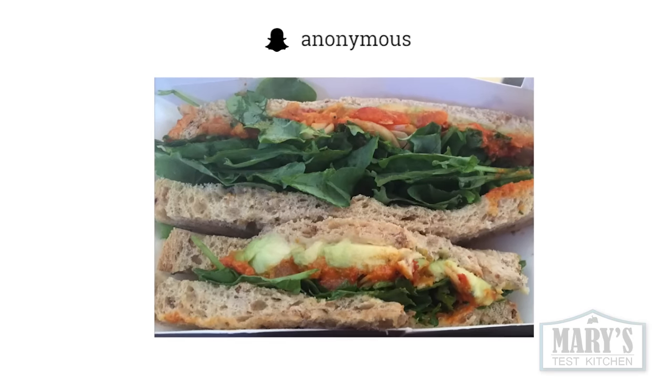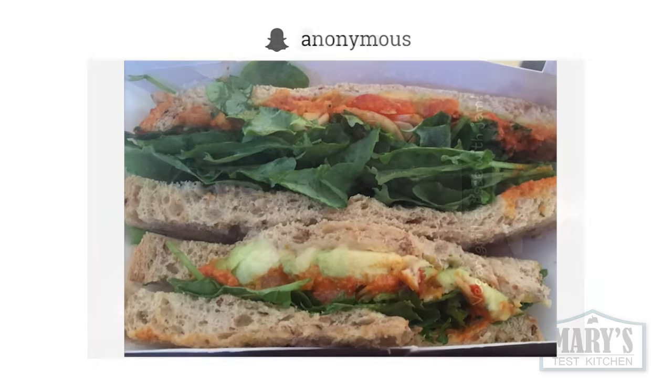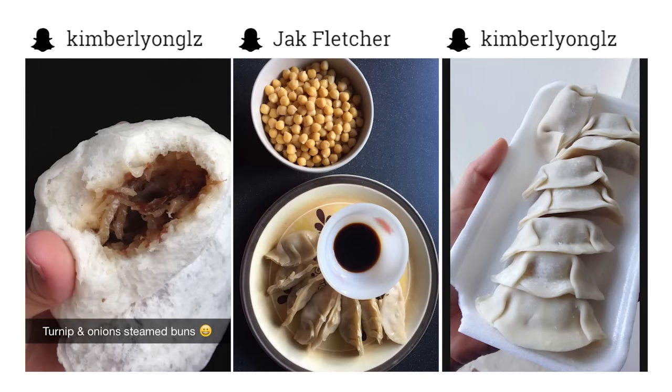I was happy to see your sandwiches too. Someone shared this veggie sandwich they got from Pret. We don't have those here but I know it's a good option for those of you who do have a Pret-a-Manger nearby. Is a bun a sandwich? I don't know, but I couldn't resist posting that and these dumplings.